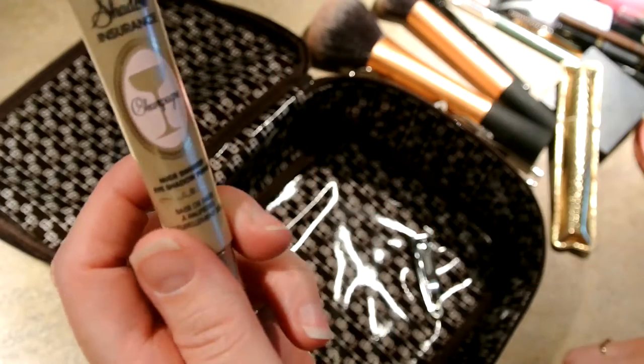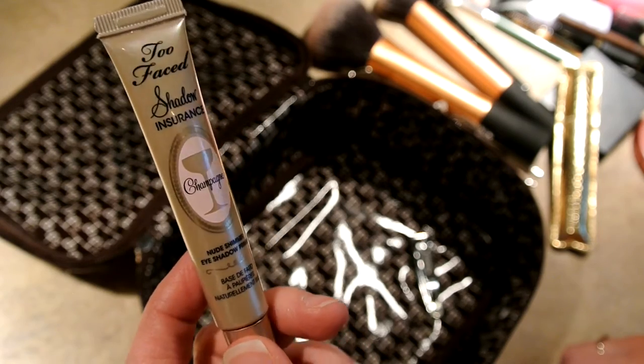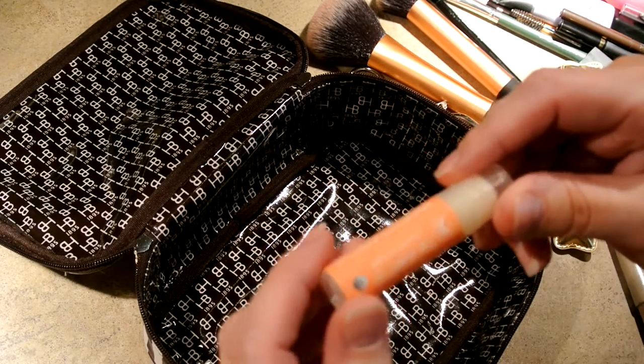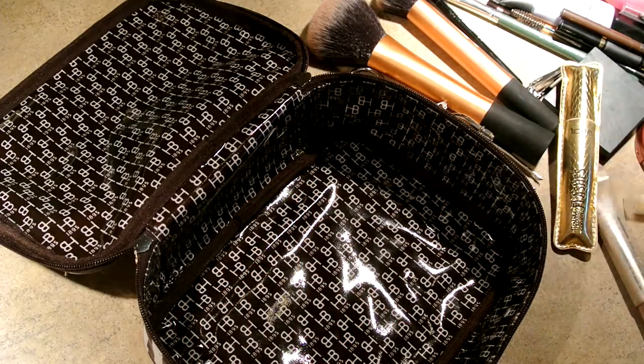Then I have my Too Faced Shadow Insurance in Champagne — really great for keeping the makeup on your eyes from creasing or rubbing off. And then nail clippers and my Honest.com Lip Balm in Orange Vanilla. This is another favorite product.